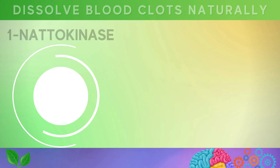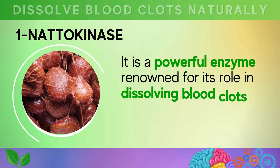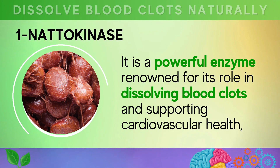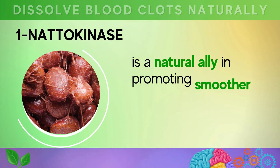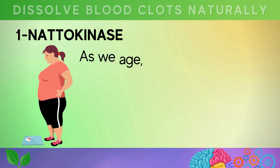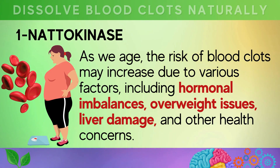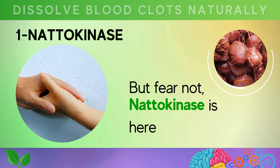The first one is nattokinase. It is a powerful enzyme renowned for its role in dissolving blood clots and supporting cardiovascular health, and is a natural ally in promoting smoother blood flow and reducing the risk of dangerous clots. As we age, the risk of blood clots may increase due to various factors, including hormonal imbalances, overweight issues, liver damage, and other health concerns. But fear not, nattokinase is here to help.